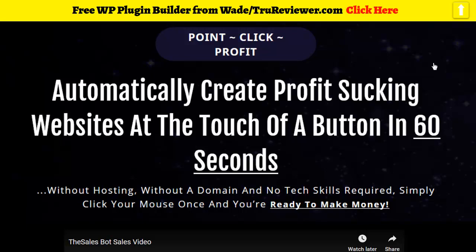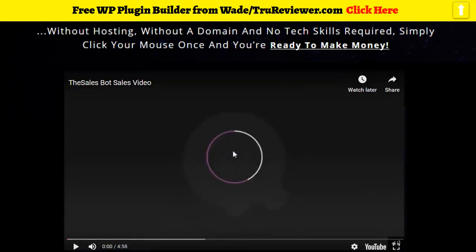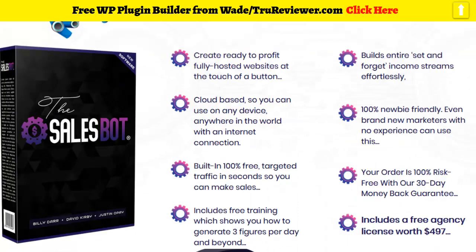Hey everybody, this is Wade Allen from TrueReviewer.com. This is a review video for the Sales Bot — it just went on sale yesterday. It's going to be on launch for about four more days and then all the launch specials will be over. This product is from the guys that did the Traffic Robot and the Affiliate Money Machine — really, really popular developers.